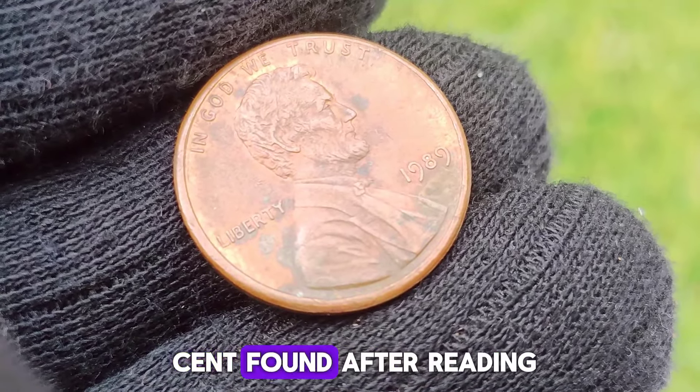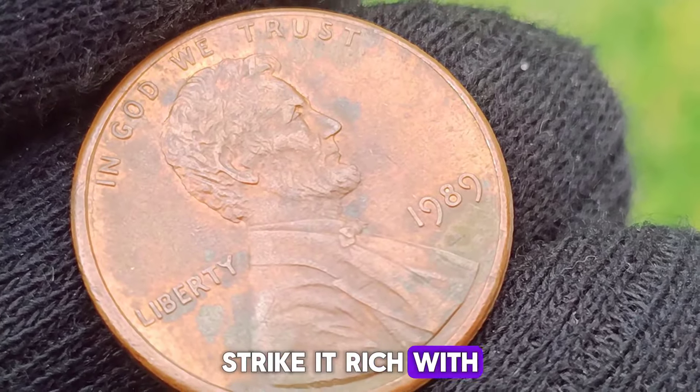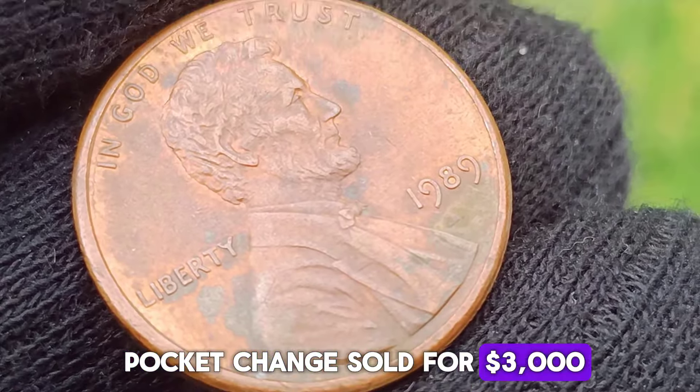A 1989 Lincoln cent, found after reading the book Strike It Rich with Pocket Change, sold for $3,000.